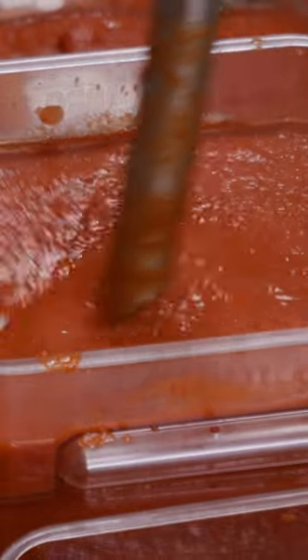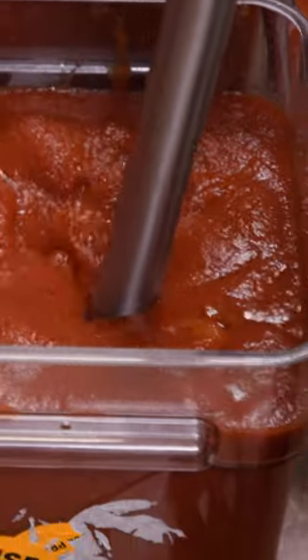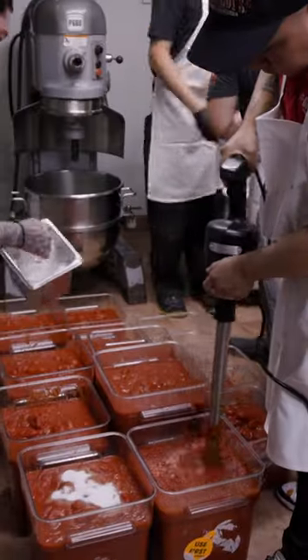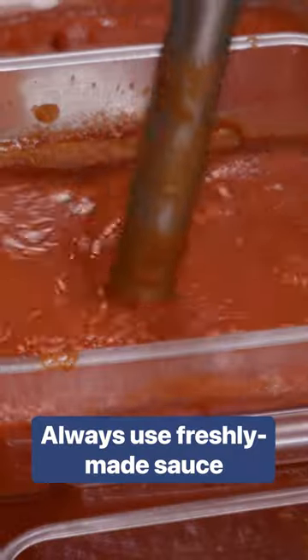Grimaldi's goes through about 700 quarts of tomatoes every week. For us, we use a one-day shelf life, so we're just trying to keep it marinating for a few hours, if not a full day, and it's going right onto our pizza.